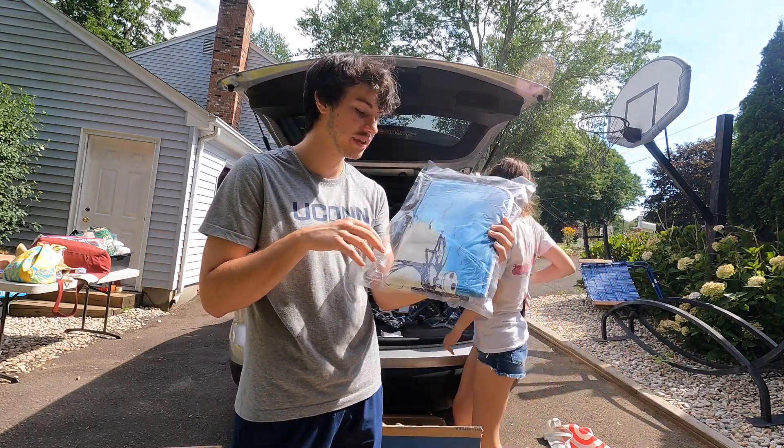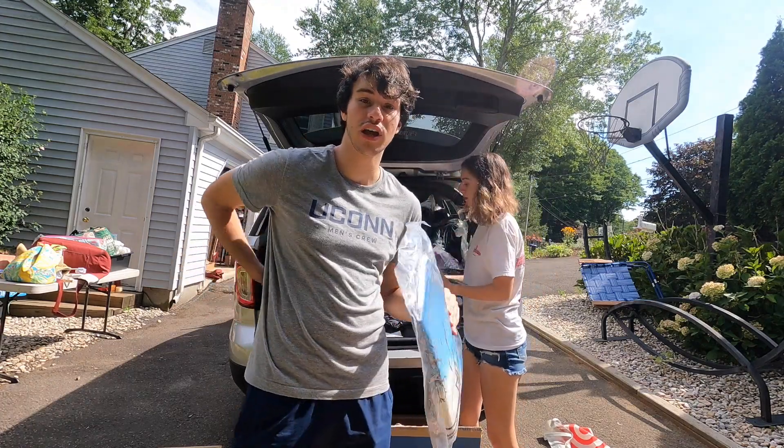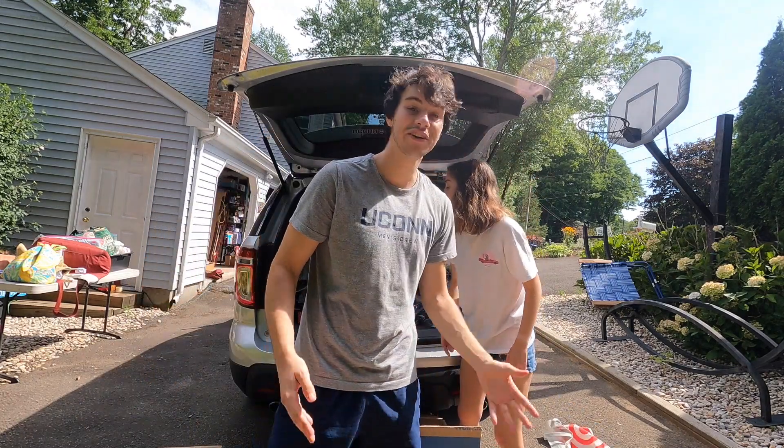I wasn't too happy about the bathroom sets — like this is a bath mat — but this is Night Before Christmas stuff, and Night Before Christmas stuff sells really well, especially on Whatnot. I've sold every Night Before Christmas thing I've got, so this is guaranteed to sell on my stream tomorrow.